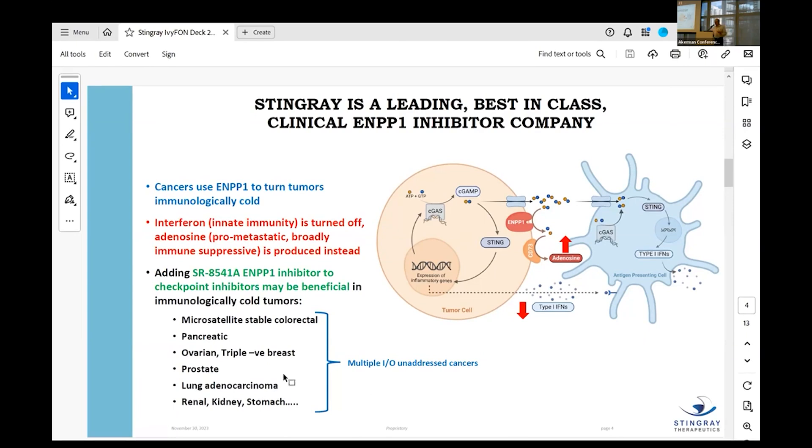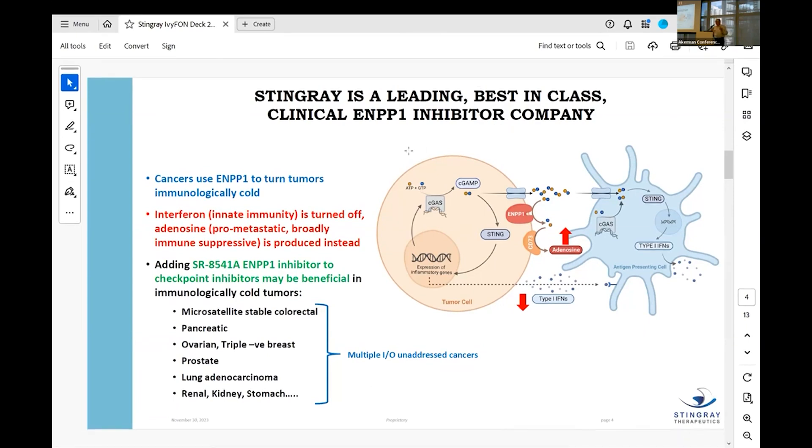What we do is add our stimulator of innate immunity, SR8541A. It's an ENPP1 inhibitor. ENPP1 is what cancers upregulate to block the system. ENPP1 takes the second messenger in the pathway and degrades it. So instead of producing interferon, the pathway produces adenosine — which is prometastatic, broadly immunosuppressive, and helps the cancer instead of hurting it. The pathway is firing, your body is trying to attack the cancer, but all it gets is adenosine.